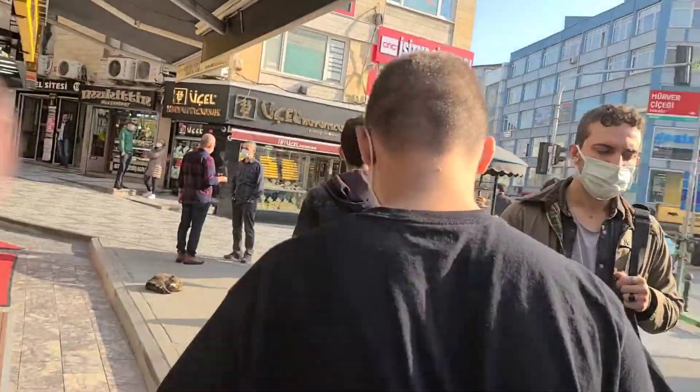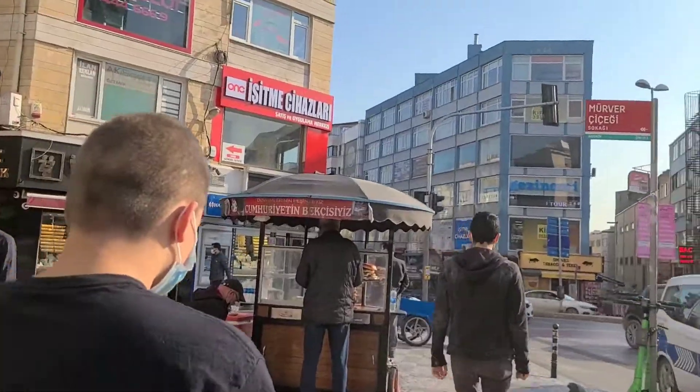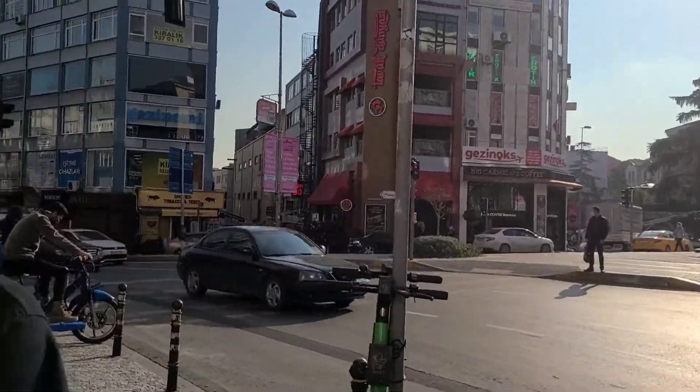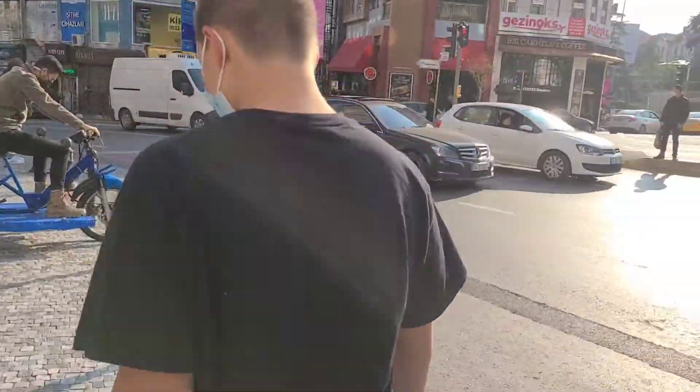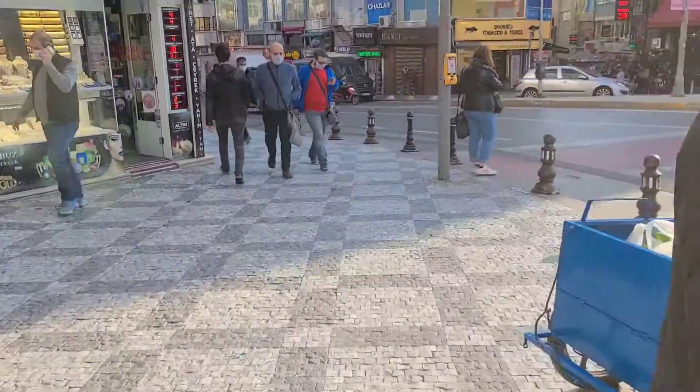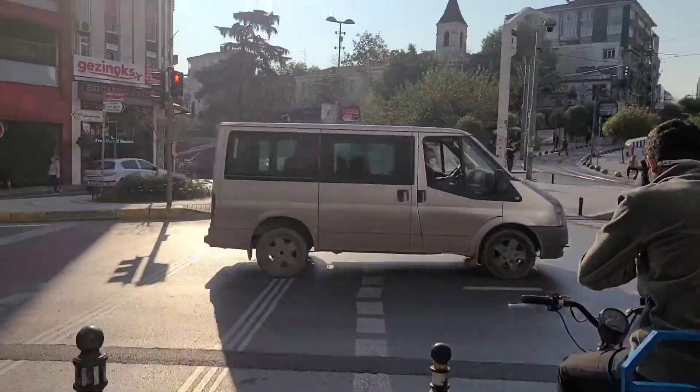We're on the Asian side of Istanbul, and we're going to the center of the business district, which is marked with a bull, just like New York City.